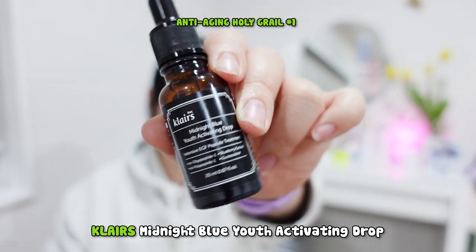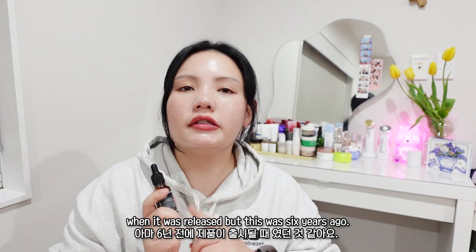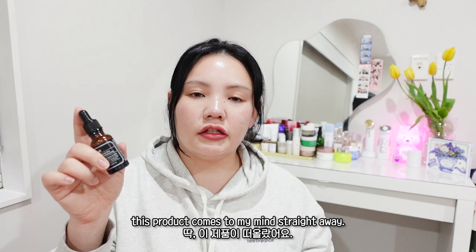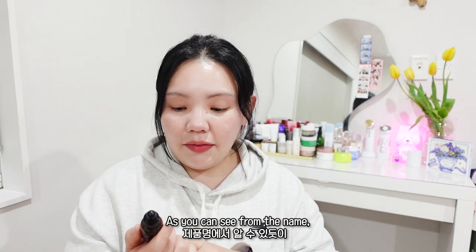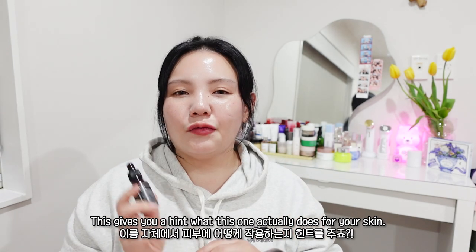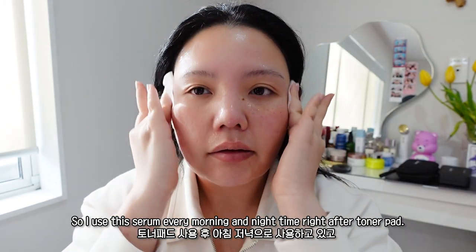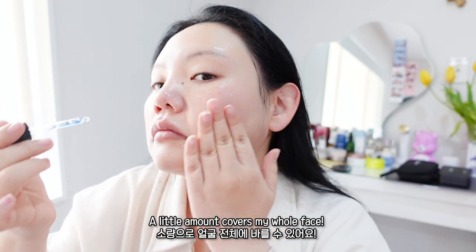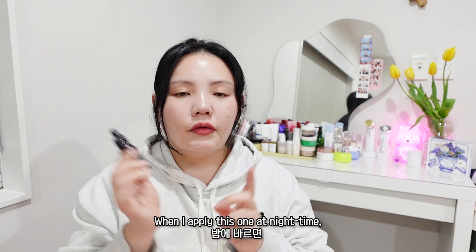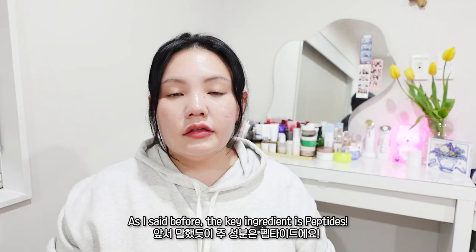Klairs Midnight Blue Youth Activating Drop. I used this one once before when it was released, but that was six years ago. Since I desperately need anti-aging care, this product came to mind straight away. As you can see from the name, this is a youth activating drop with the king radiant peptide, which gives you a hint of what it actually does for your skin. I use this serum every morning and nighttime right after toner pads, and a little amount will cover my full face. I've seen very good results — when I apply this at nighttime, the next morning my skin is really glowy and very plump.